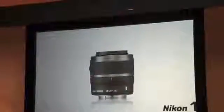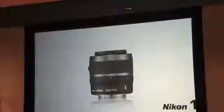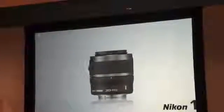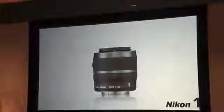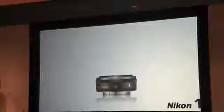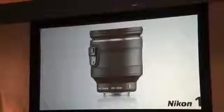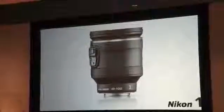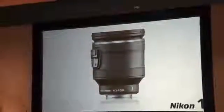Next up is the 1 Nikkor VR 30-110mm — a truly portable telephoto zoom lens that gets close to distant subjects. Built-in vibration reduction ensures steady stills and movies, and you can retract the lens when not in use. The ultra-thin 1 Nikkor 10mm lens is a fast wide angle lens that slips easily into any bag for sharp shots on the go. Finally, the 1 Nikkor VR 10-100mm PD zoom is made for anyone who loves to shoot movies, boasting a power drive zoom switch with adjustable speed that captures video in superb clarity.